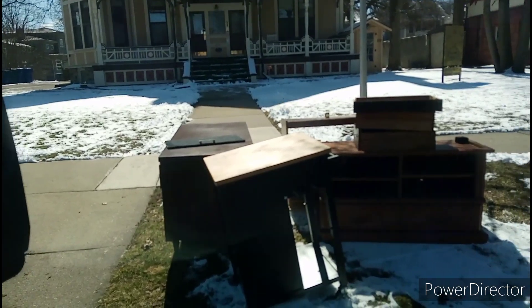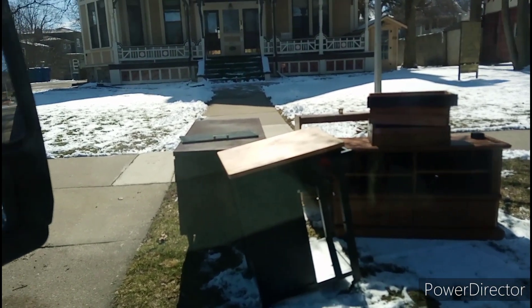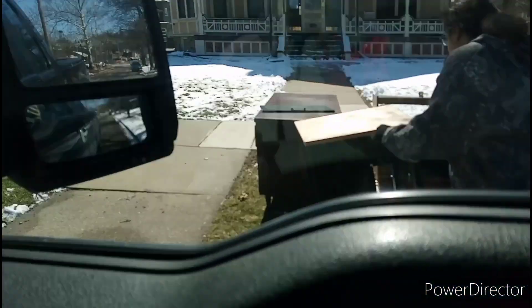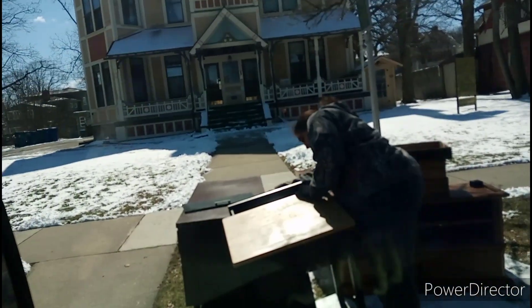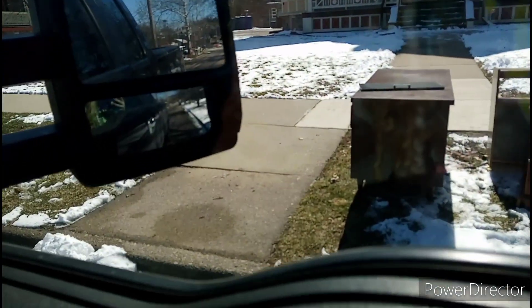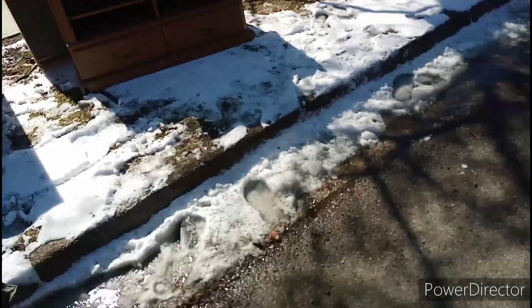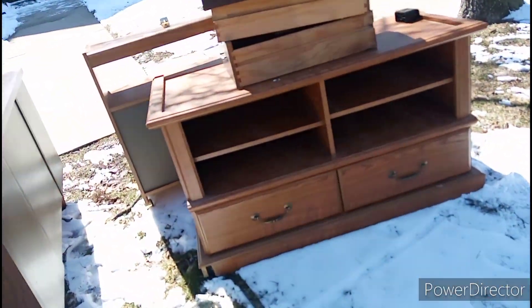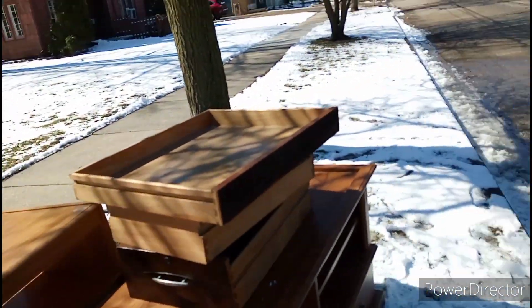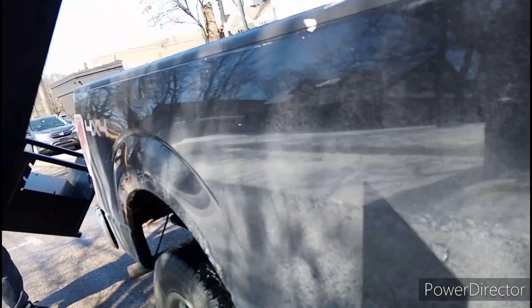This is curbside pickup, y'all. Oh, that door goes with it. There's wheels in here. I think this door goes to it. That's really cool for the new room. This is going to be my exercise for the day.